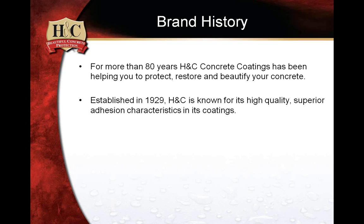H&C was established in 1929. A lot of people have always asked me where H&C comes from. When I first started working for H&C, I always thought it stood for 'home and concrete.' It actually stands for Horny and Caruso — the two scientists who basically utilized silicone.